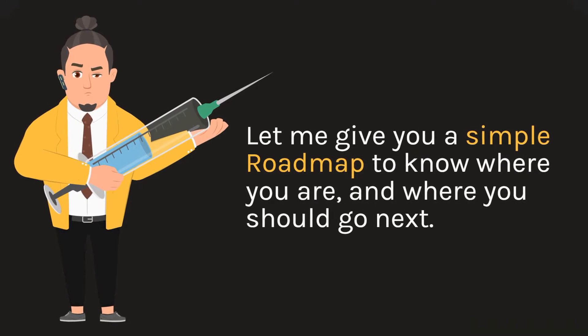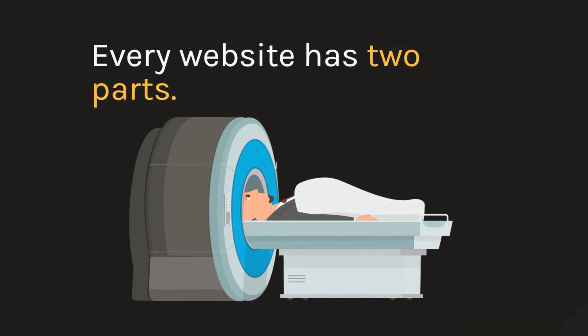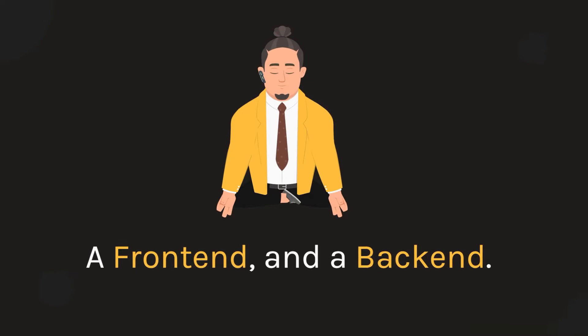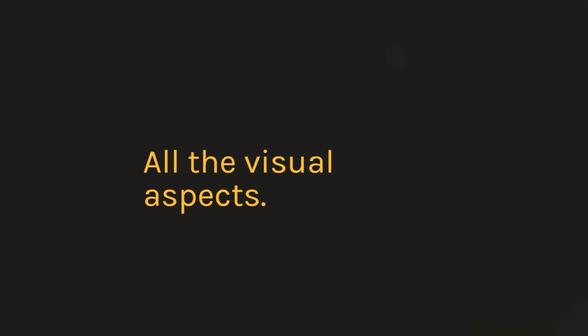Let me give you a simple road map to know where you are and where you should go next. Every website has two parts: a front-end and a back-end. The front-end is the part you see in the browser and interact with — all the visual aspects.